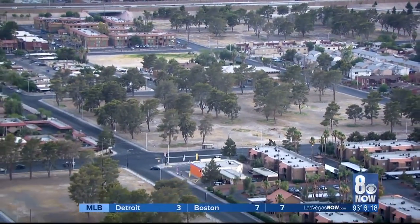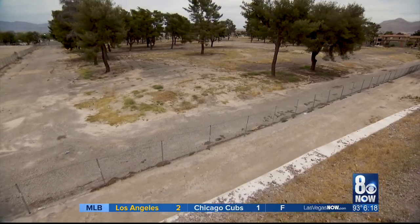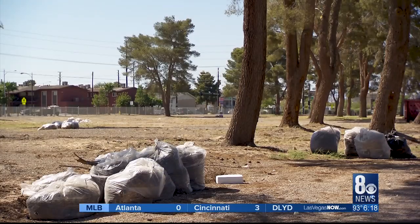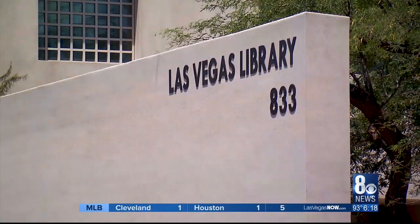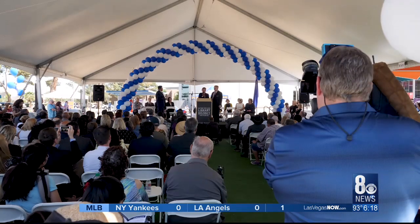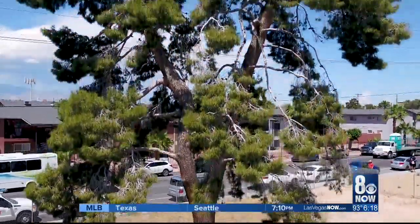But the city didn't own the land, and the Housing Authority had no money for a project. Coffin and city staffers came up with a complicated idea: a grand land swap between five entities — the city, library district, school district, housing authority, and a private museum. Federal, state, and local dignitaries on hand for the opening praised Coffin for pulling off the impossible, but the councilman says his inspiration came from the trees.